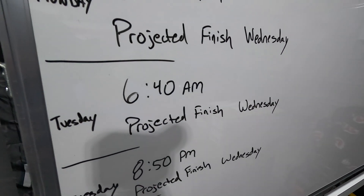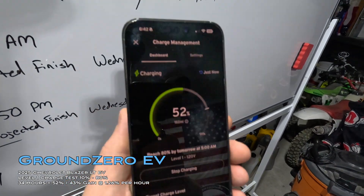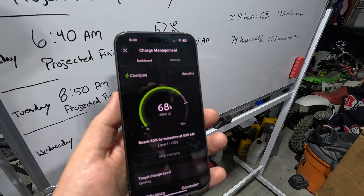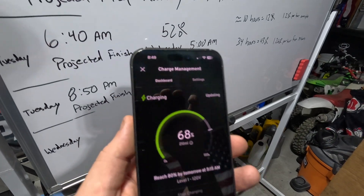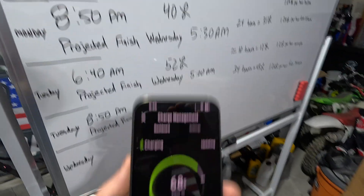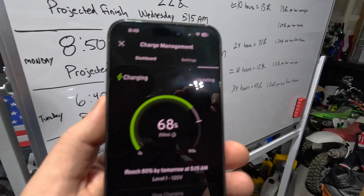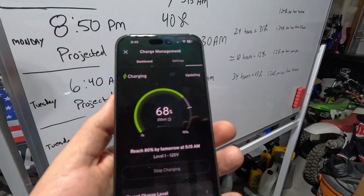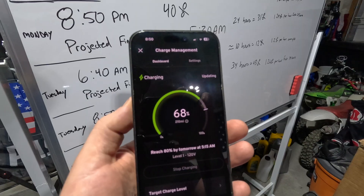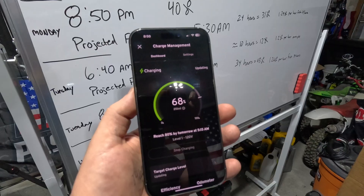At 6:42 Tuesday morning we're at 52%. Then Tuesday night — exactly 48 hours in — we're updating the app. It's been two full days of non-stop Level 1 charging on 120 volts. The app is taking a moment to update.